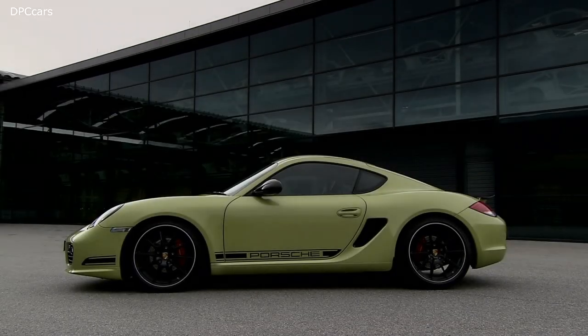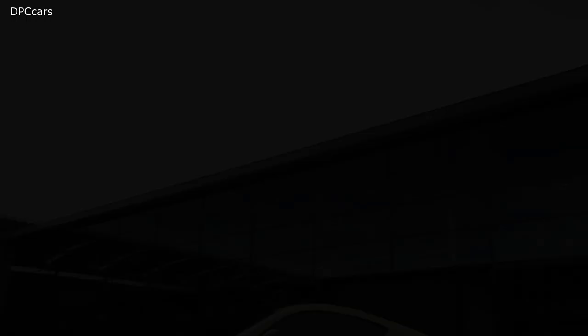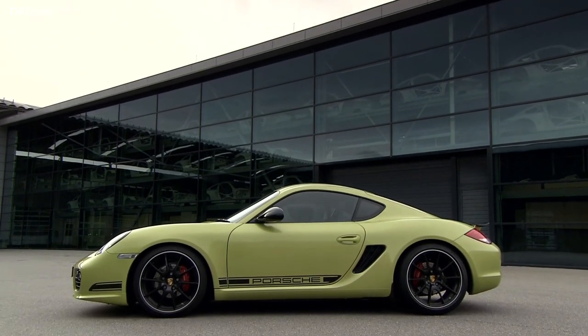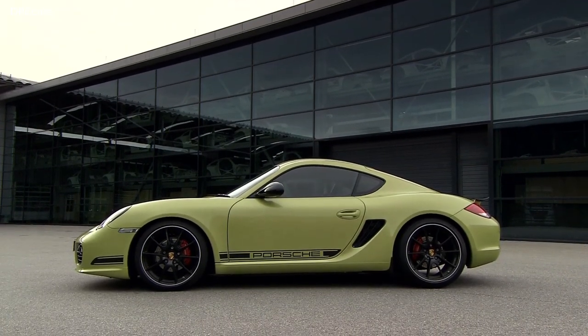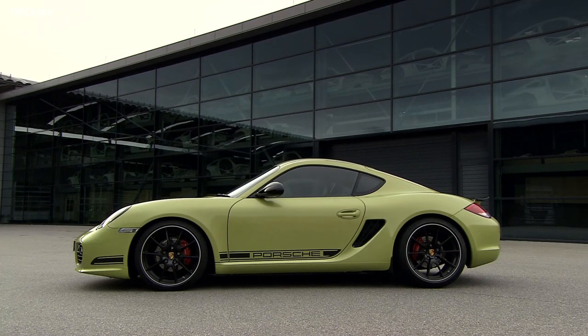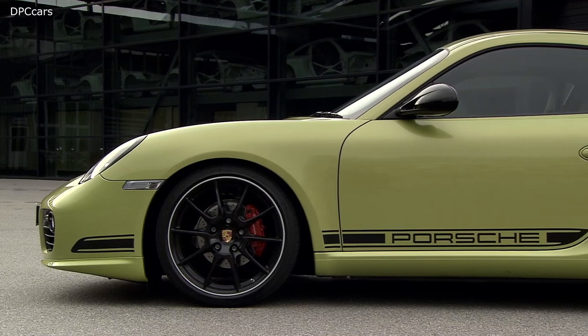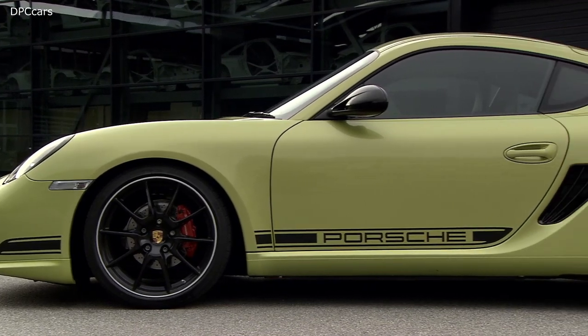The Cayman R also received various cosmetic changes similar to ones seen on the earlier Cayman S Sport, such as decals on the doors, instrument cover delete, gloss black painted mirrors, black model designation emblem on the trunk, as well as black painted wheels.